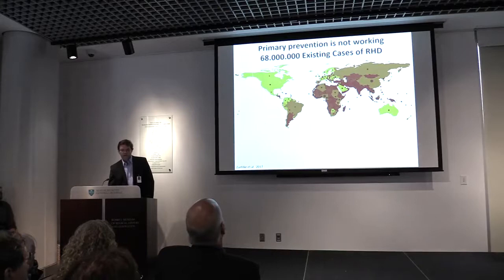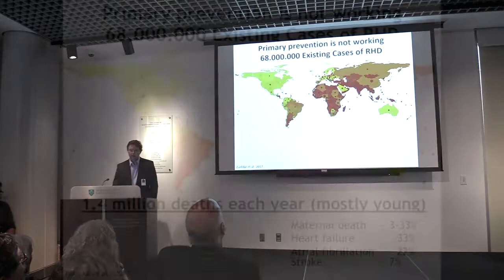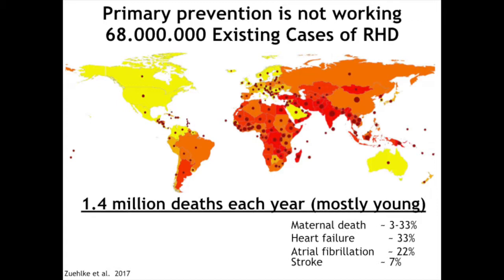This map shows the world color-coded by prevalence of the disease and death rates. There are about 68 million existing cases of rheumatic heart disease, and Africa and Asia are most affected. About 1.4 million people die each year.